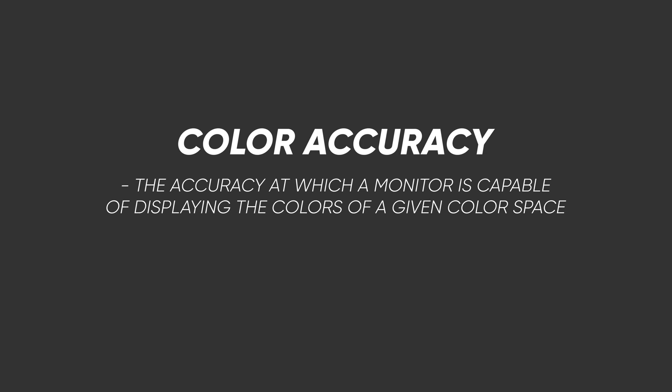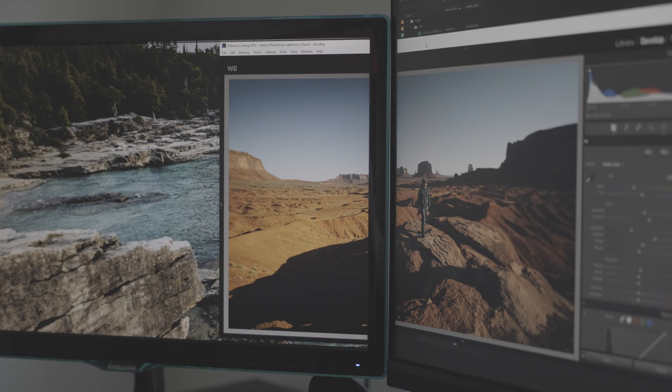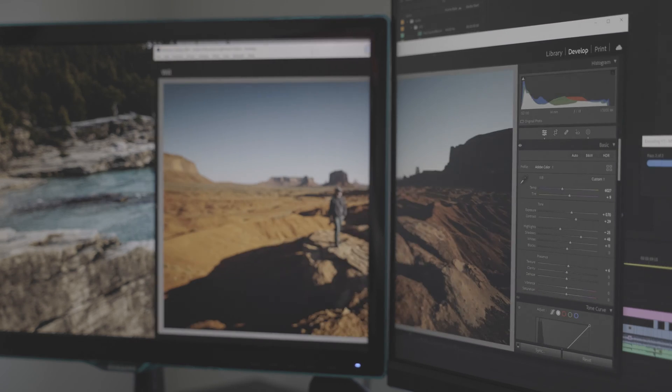Color accuracy refers to how accurately a monitor can display the colors of a given image. The reason this matters so much for editing is because your image — whether it's a photo or video — is going to be seen across all types of screens, from TVs to monitors to phones to tablets, and all of them are going to represent the colors of your image a little bit differently.